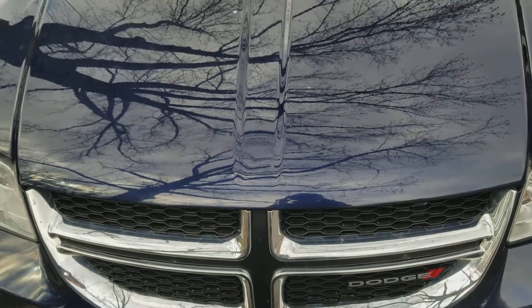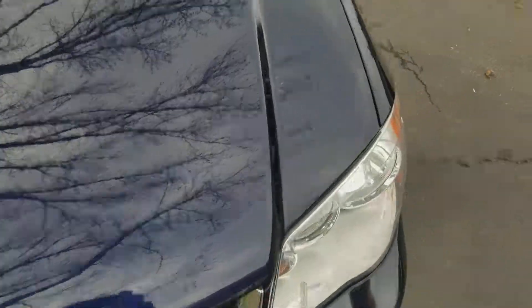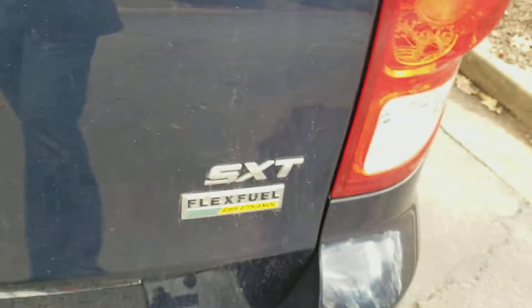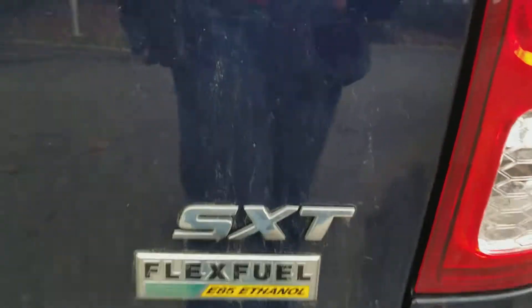Welcome to Gage Car Reviews and today I'm reviewing this 2014 Dodge Grand Caravan SXT. Here's the side. In the back, got the Grand Caravan, got the Dodge SXT with Flex Fuel E85 ethanol, and the side again.